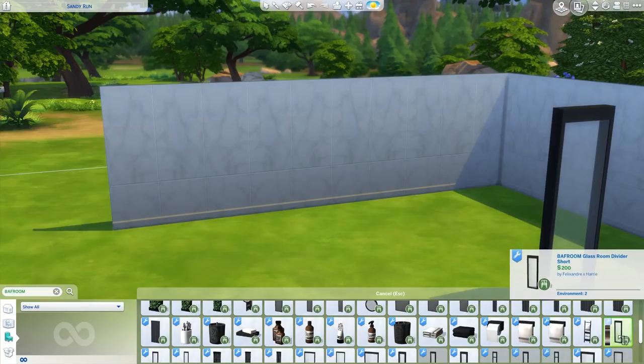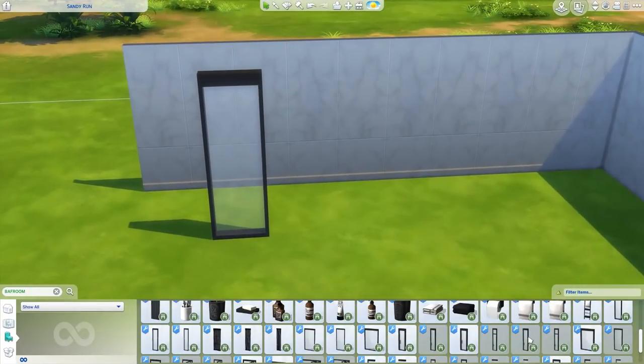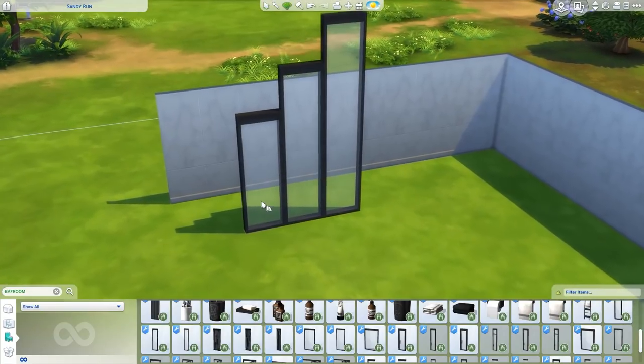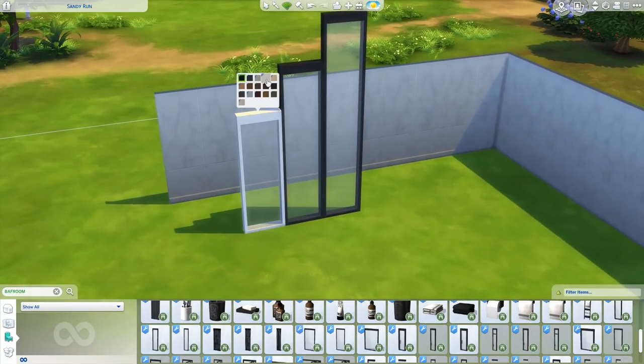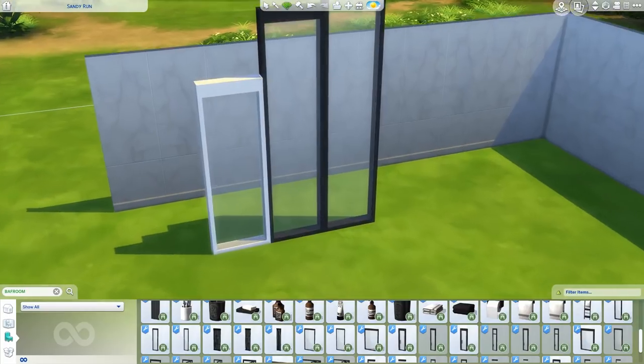Wait, that's not a window — that's a room divider! These come in all the different wall heights. I love that. And obviously the color palette is super super pretty. It's just very versatile. I love the modern design. That looks so nice.